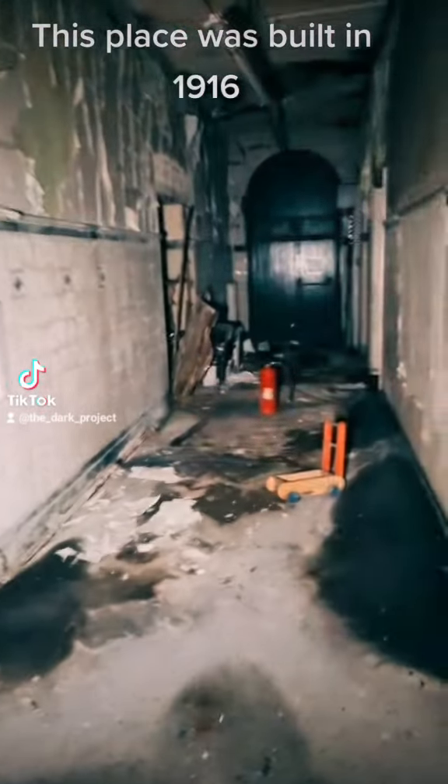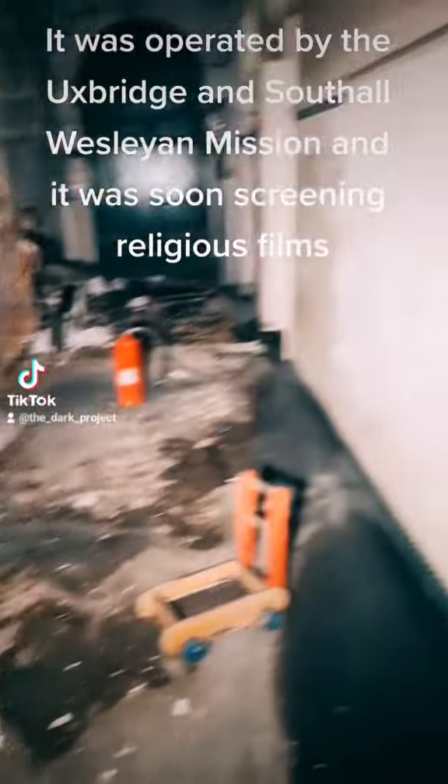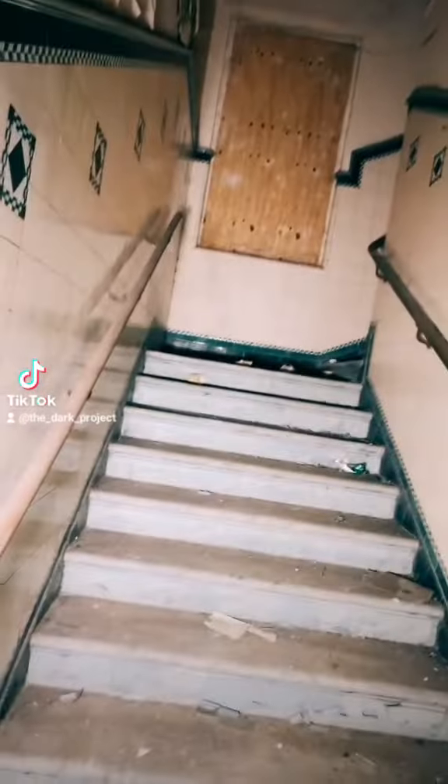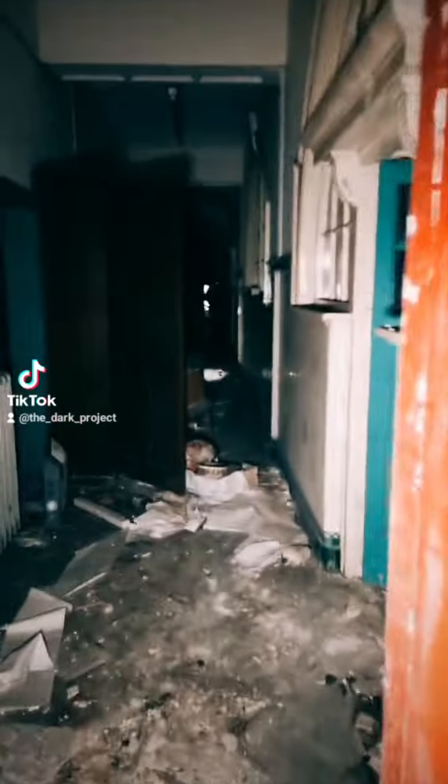This place was built in 1916. It was operated by the Uxbridge and Southall Wesleyan Mission, and it was soon screening religious films. By 1926, it was operating as a regular cinema, still managed by the Methodist Church.